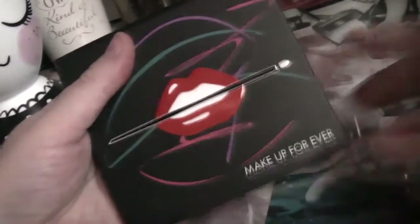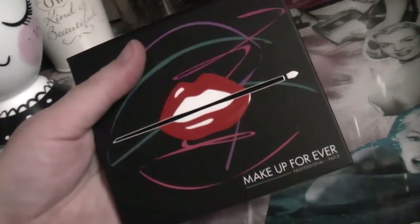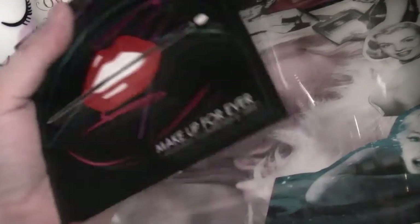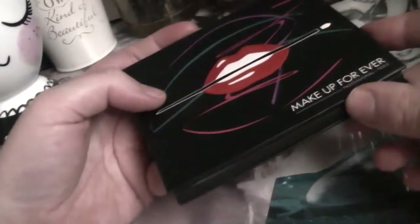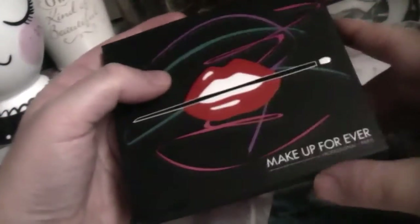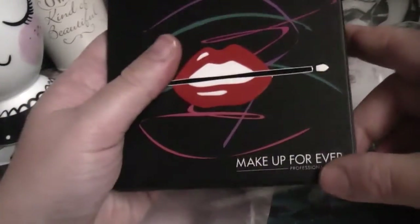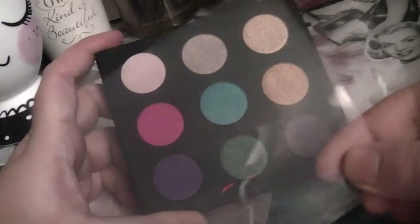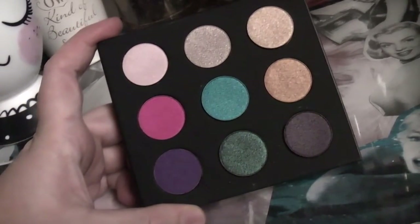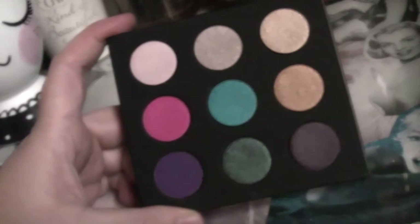This is the actual palette itself. The first thing I noticed is just the sheer weight of it - it is so heavy. It feels comparable in weight to that huge Kat Von D palette I've got. It's really heavy and sturdy which is great. It's just got the letters on the back and it does have a mirror in the lid. It came with a very thick piece of plastic on there to protect the shadows.